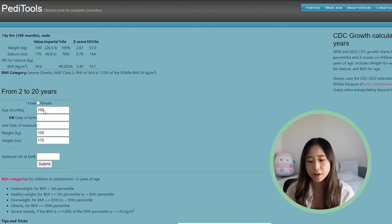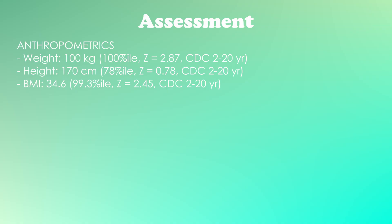Here are his anthropometric measurements: he is in the 100th percentile for weight, 78th percentile for height, and his BMI is in the 99th percentile. So based on this information, he does look a little bit overweight. However, he has had some weight loss in the past couple of months.